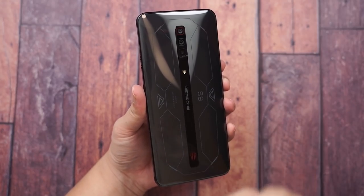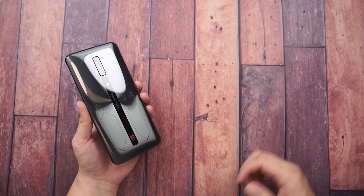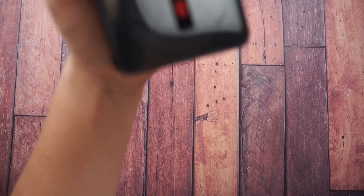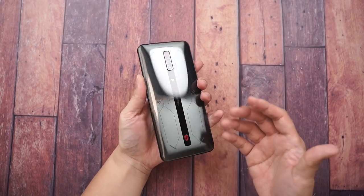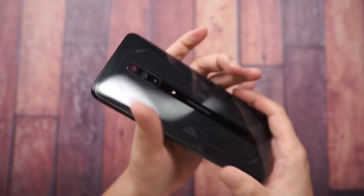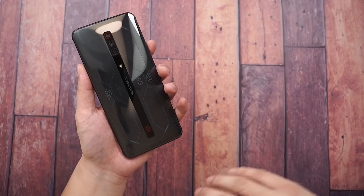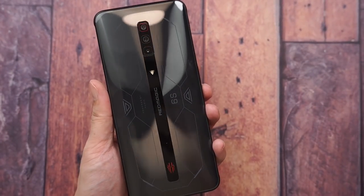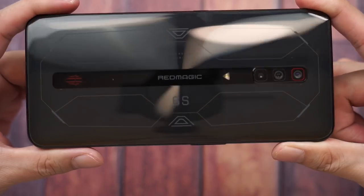To be completely honest, this is not a new design. As the name implies, this is just the S version - or speed version - of the 6 Pro, so I don't expect a major design overhaul. Just like the 6 Pro, this has the same glass back and metallic body. Gone is the aluminum body you see on older gaming phones - the trend now is glass, Corning Gorilla Glass. I'm just not sure which version it is as it doesn't say on the website.